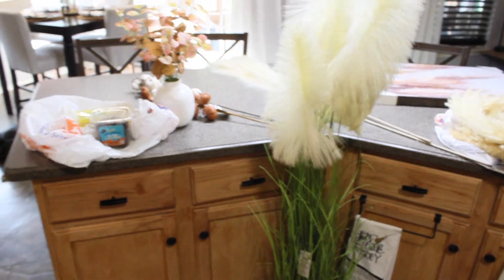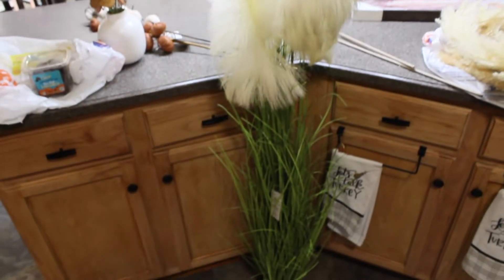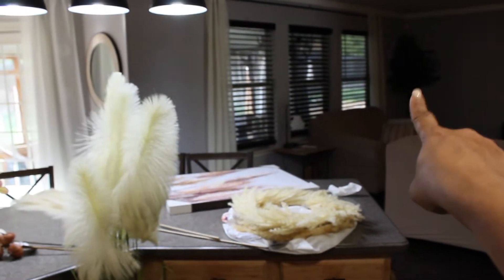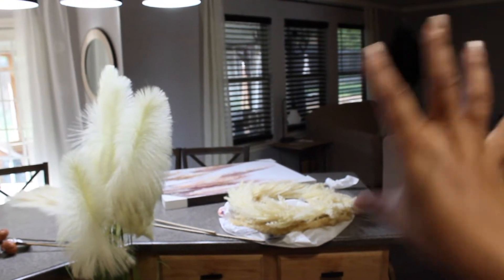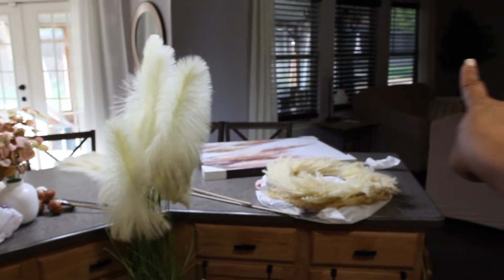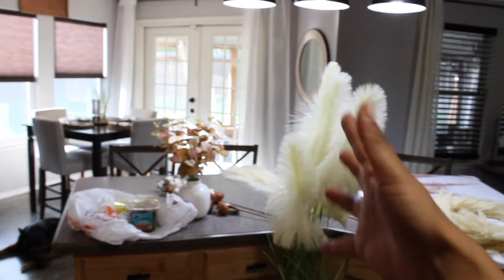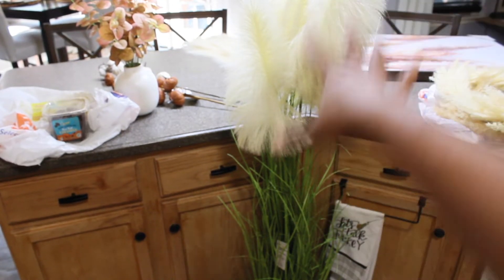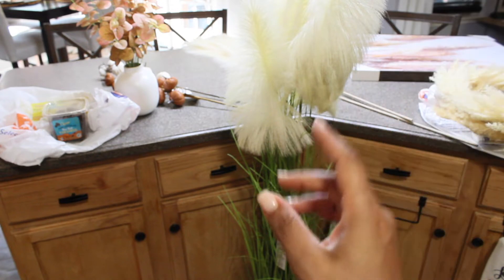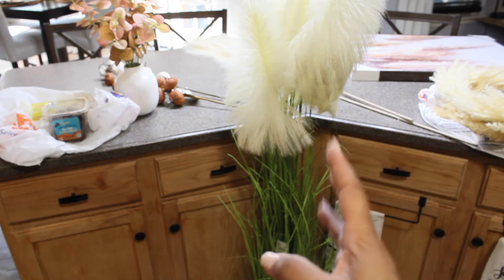Last but not least, the biggest splurge is this faux pampas bush or tree - I am so excited, look at how tall it is! I plan on putting it in the corner where the current tree is and maybe selling that one on Facebook Marketplace. That corner absorbs light even with all the lights on, so I'm going to brighten it up with this piece. It was a hundred bucks but all greenery was 50% off so it came out to fifty - I only buy Hobby Lobby trees and greenery when it's 50% off.